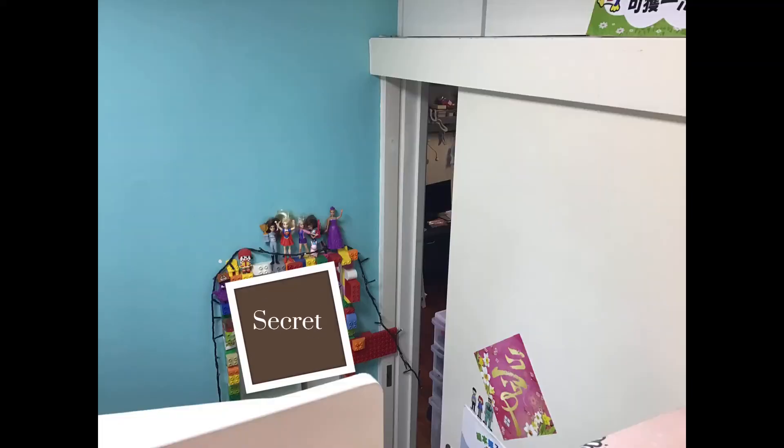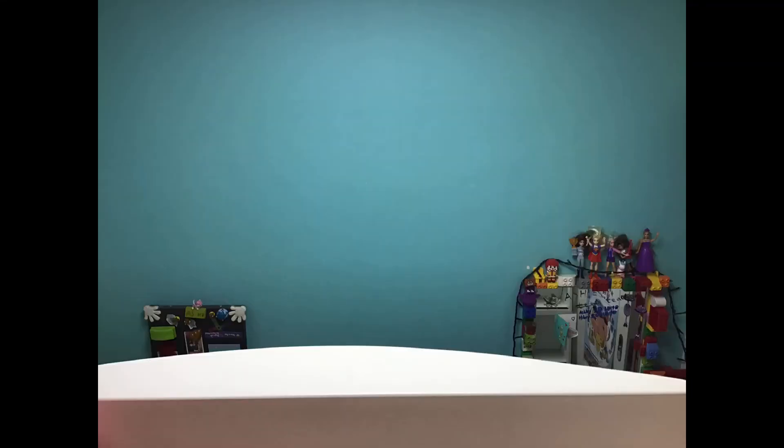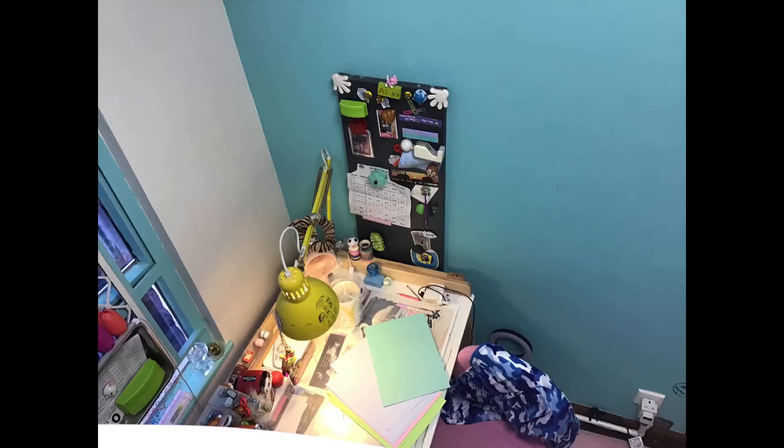So I'll give you guys a view of my second floor. Thanks for watching guys, bye!